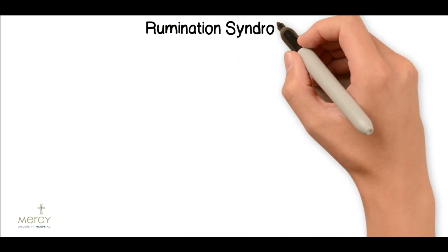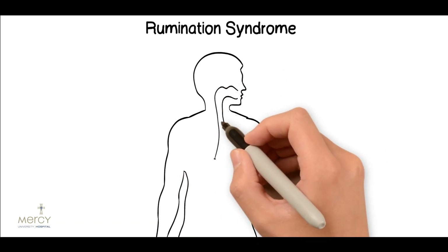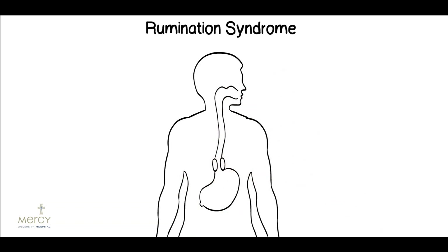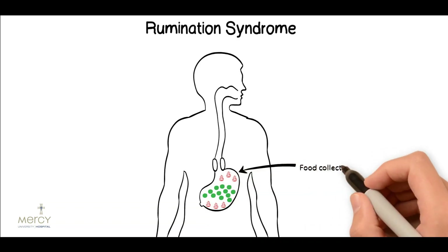Rumination syndrome. This is postprandial, or after meals, regurgitation of food that is refractory to treatment with anti-acid therapy in the form of PPI. It is effortless and occurs after most meals and it may be preceded by a sensation of chest discomfort or pain that is partially relieved by the regurgitation. In severe cases there may even be an associated weight loss. Similar to supragastric belching this process is a semi-habitual action likely arising from an initial physiological reflex. Food within the stomach causes gastric distension and triggers an abnormal semi-conscious reflex.